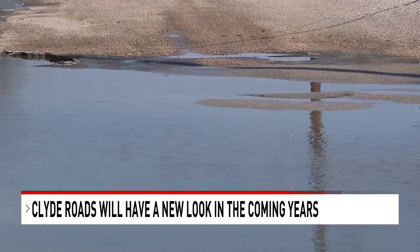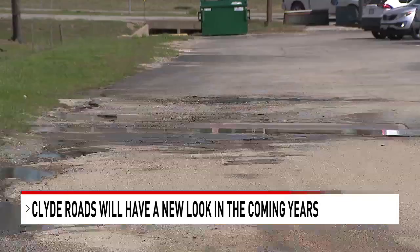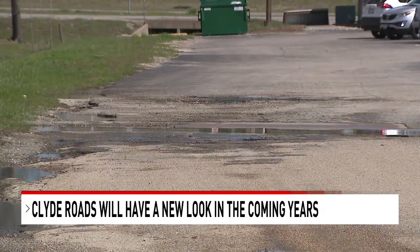They are expecting to receive the lay-down machine in June, to hopefully get the roads fixed in less than a decade. Over the course of the next five to seven years, everything will be repaved, and then they should get a useful life cycle of about 30 years.